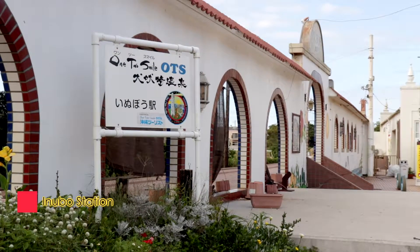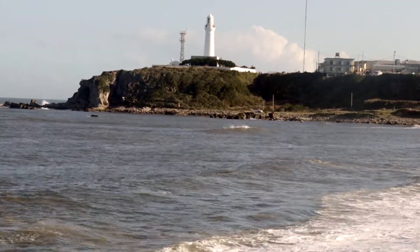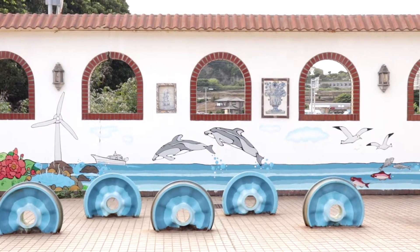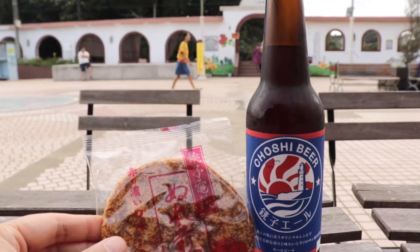Close to Kimigahama Station is Inubo, where a lighthouse of the same name can be spotted. When people mention Choshi, it's usually this lighthouse that comes to mind. This colorful station is also where you can try your hand at making soy sauce flavored rice crackers, and couple it with locally brewed beer.